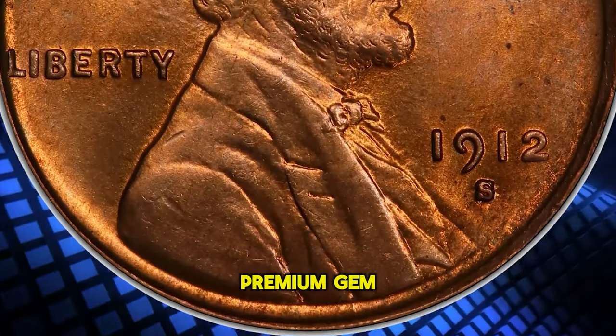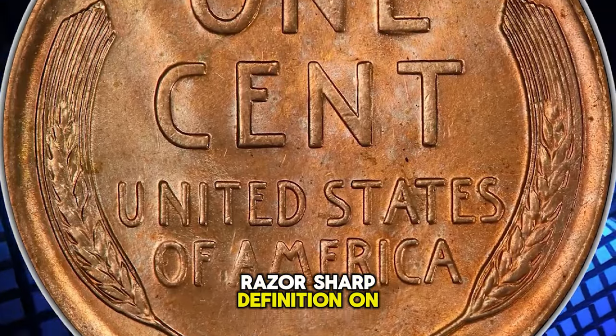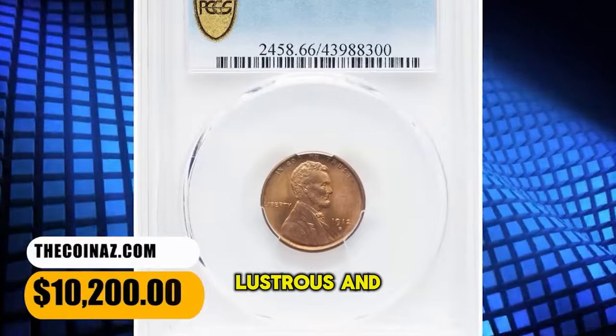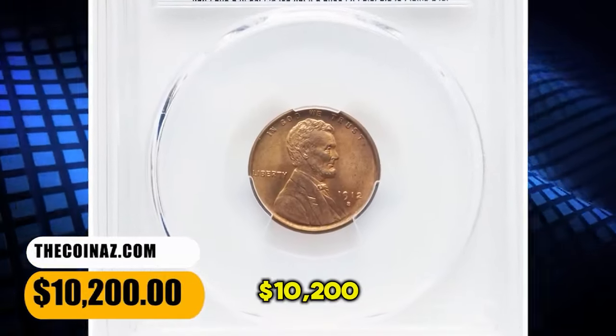This spectacular premium gem exhibits razor-sharp definition on all design elements, and the impeccably preserved original red surfaces are lustrous and appealing. It was sold for $10,200.